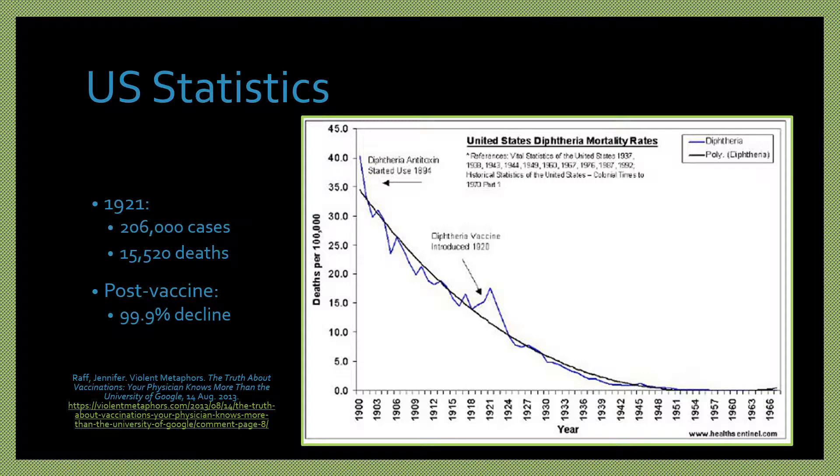Before the vaccine was available in the United States, diphtheria was a common cause of illness and death in children. In 1921, there were about 206,000 cases and 15,520 deaths. Before treatment was available, up to half of those who were infected died. After widespread use of the vaccine started in the United States in the 1920s, it became rare, with over a 99% decline in cases.